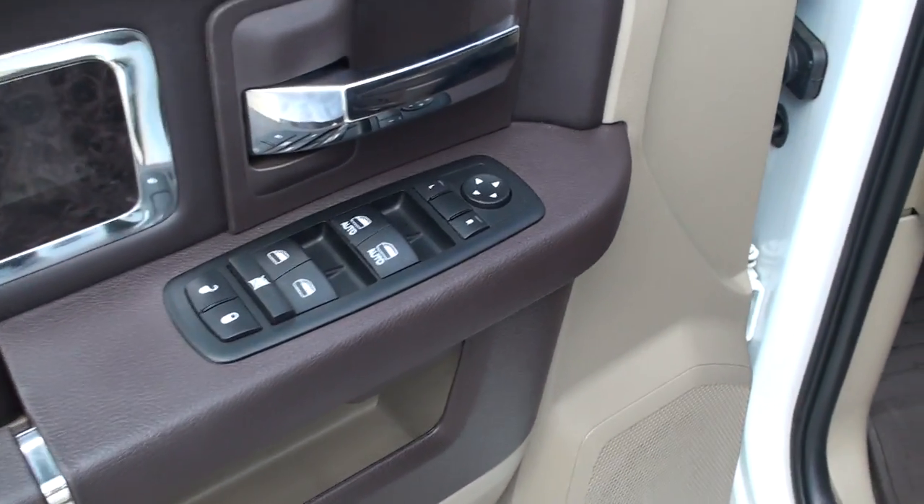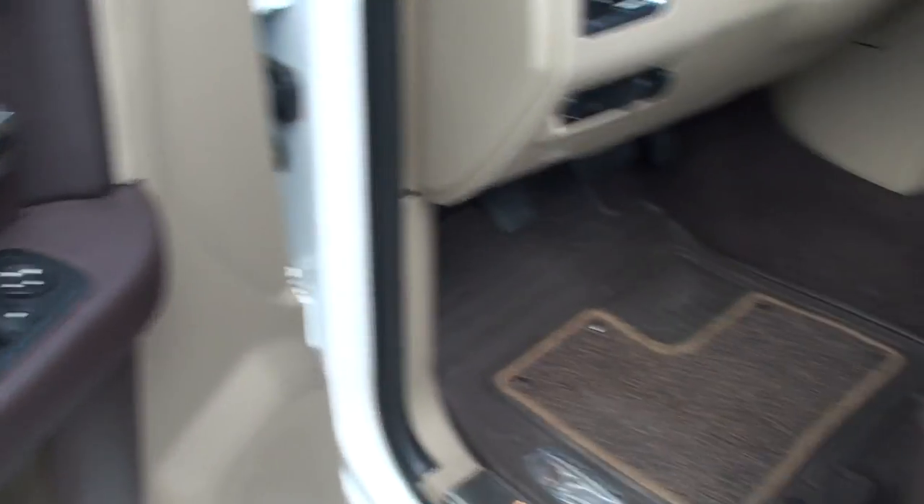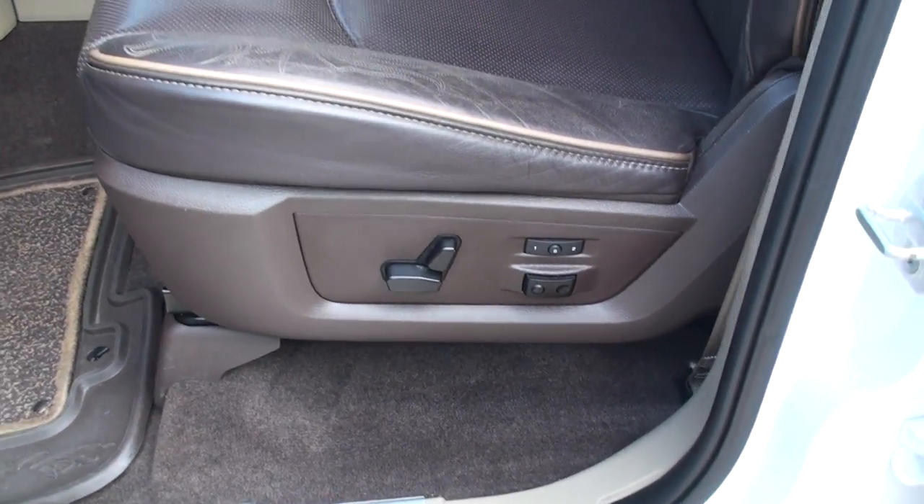Got power windows, power locks, power mirrors. Got power seat, memory seat, lumbar support.